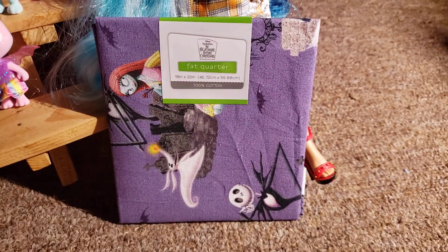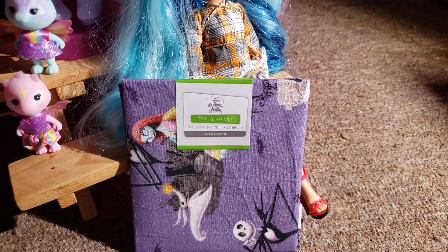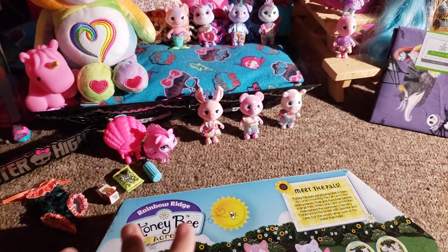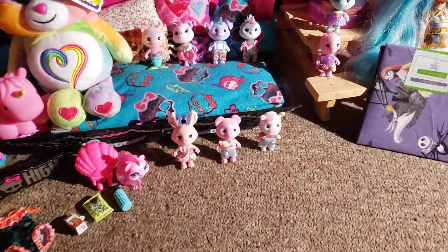I got this bit of fabric — this was $1.97. And this Honey Bee Acres Rainbow Ridge, which was $20. It's just the packaging.